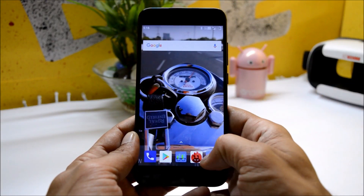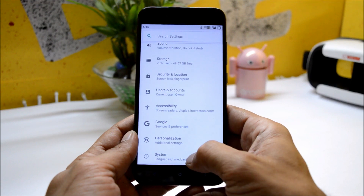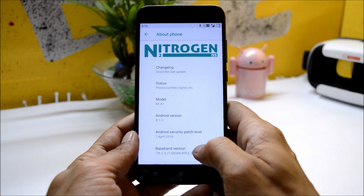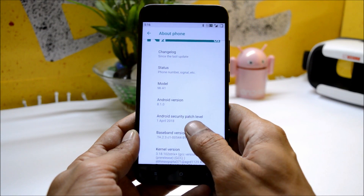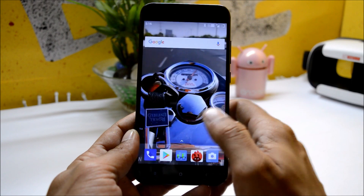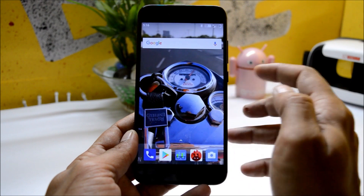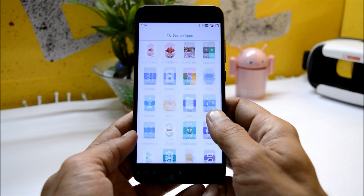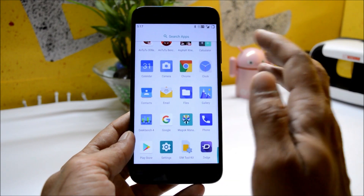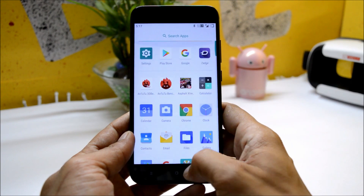Hey, what's up guys, welcome back. This is Ashok from Techiebee and today we have a new ROM for Mi A1, which is one of my favorites called Nitrogen OS. This is based on Android 8.1 with the security patch of 1st April 2018. This was the first ROM to get Android 8.1 on any device, and the performance is at its best. I've been using this ROM since morning — no lags, nothing — everything is working fine.